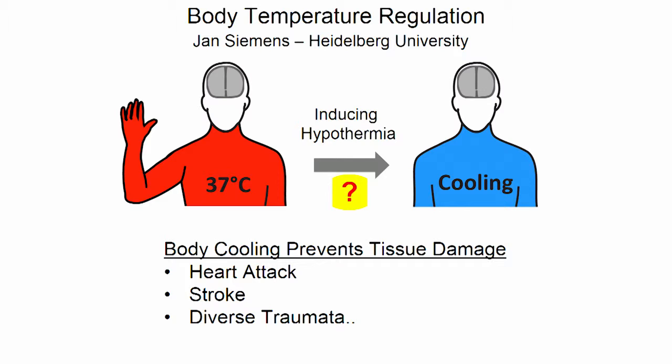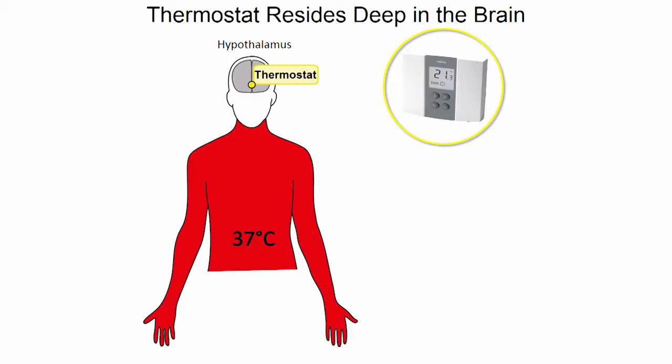So what does it take to accomplish this? Well, first of all, we would need to understand the makeup of the cells that constitute our thermostat.